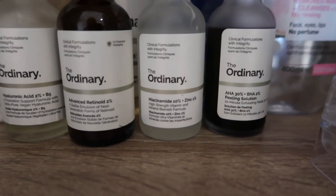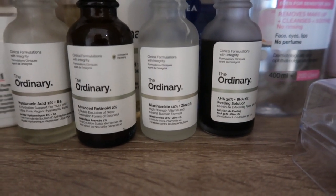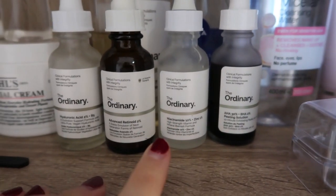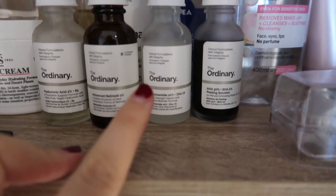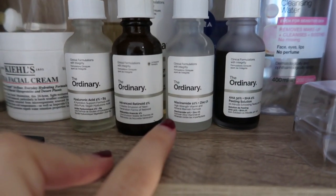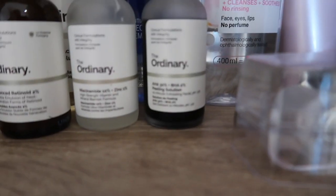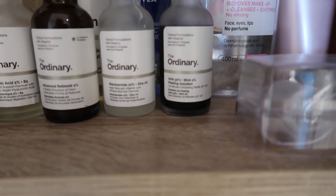I've also got the Niacinamide 10% plus Zinc, which is meant to be really good for spots. I tried it but honestly I don't think it's made much of a difference to my skin — it has really good reviews though, so maybe I just need to give it more of a chance. Then I've got the AHA 30% Peeling Solution, which is a product you put all over your skin and leave it — it nibbles away at dead skin, like a chemical exfoliant.